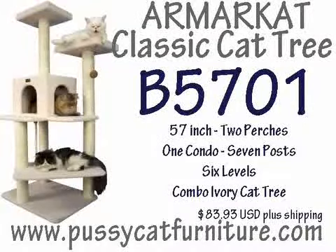4. Armar Cat Classic Cat Tree, Model A7401, 57 inch, 2 perch, 1 condo, 7 posts, 6 levels, combination ivory cat tree, available for $83.95 US plus shipping.